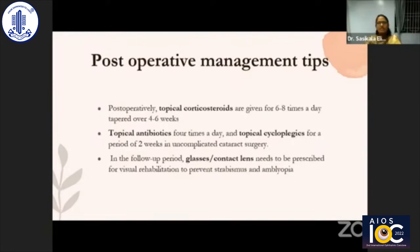Pediatric eyes are prone to more inflammation in the post-operative period. Topical corticosteroids, topical antibiotics, and topical cycloplegic agents should be used. In the follow-up period, children should be provided glasses or contact lenses. Focus should be given to handling amblyopia in a timely manner, especially in unilateral cases — early initiation of patching therapy and amblyopia therapy are essential.